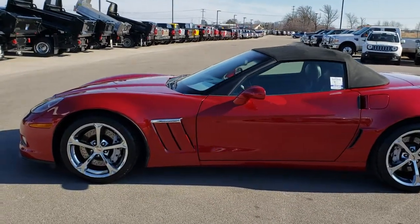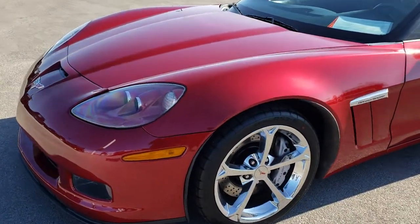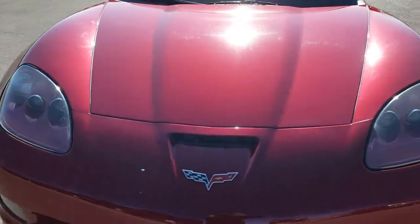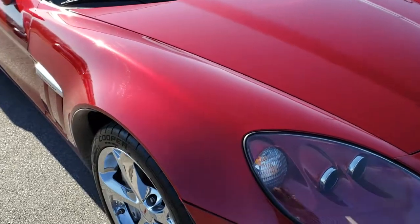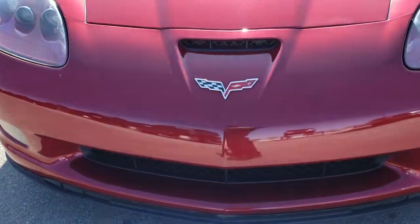This is stock number 9418. We are here at Summit Automotive in Fond du Lac, Wisconsin, your new and used sports car headquarters. Today we are checking out this super clean 2011 Chevy Corvette Grand Sport. This vehicle has the 6.2 liter V8 LS3 motor, which pumps out 430 horsepower.